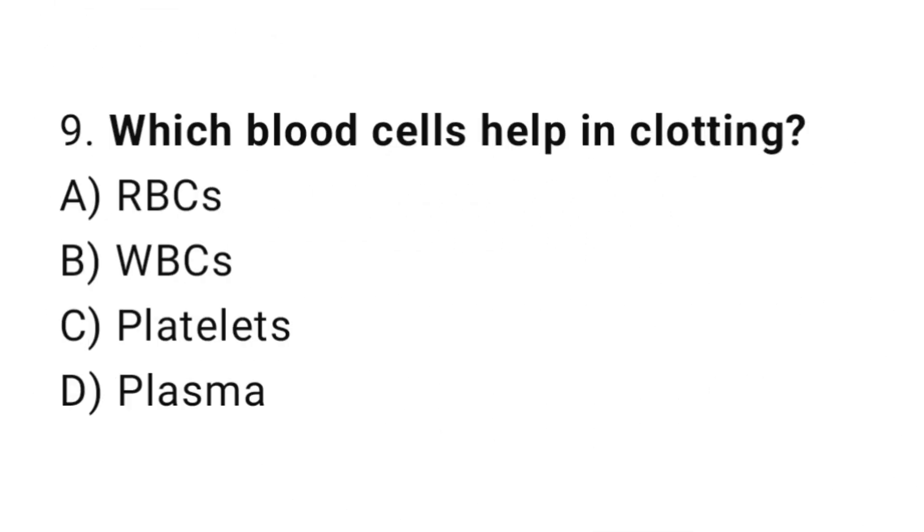Question number 9. Which blood cells help in clotting? The correct answer is C. Platelets.